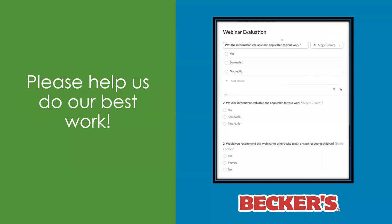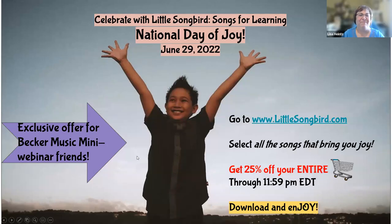Lisa is such a good multitasker — she was able to present, keep up on the chat, and remember tunes. National Day of Joy is June 29th, and in celebration of that, I'm offering you — at my website, littlesongbird.com — 25% off your entire cart of songs. It's basically like iTunes, but for teachers. All the songs on my website are pre-K through second grade appropriate, and you can get lots and lots of music for your summertime or for fall if you're stacking up ahead of time.